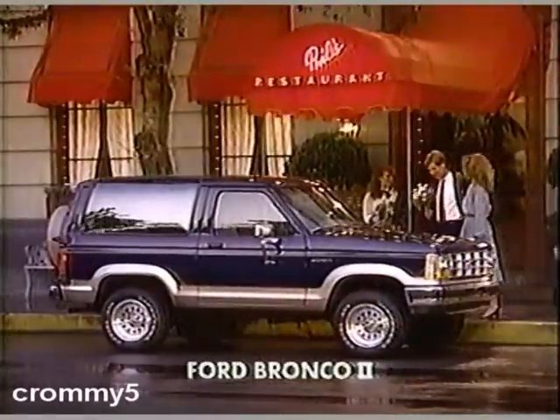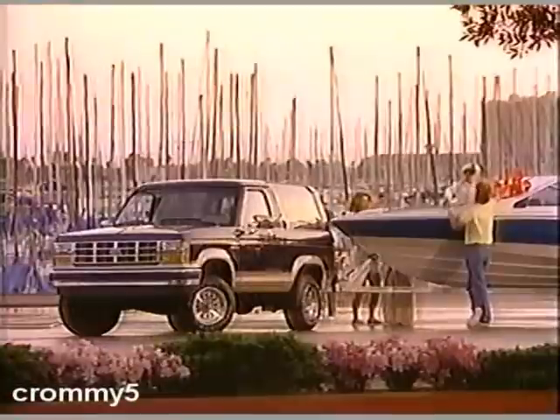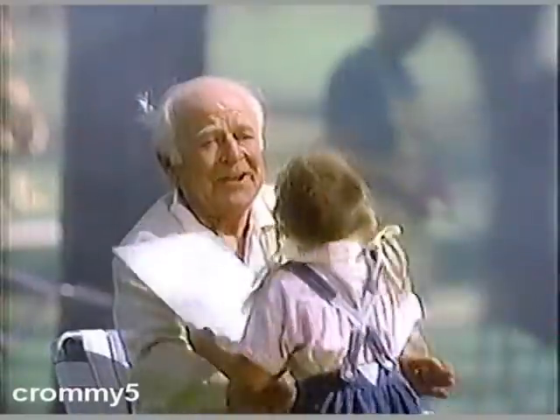The '89 Ford Bronco II. With its new aerodynamic design, fuel-injected V6 engine, and a new, more versatile interior, you can definitely say it's made for the best of times.